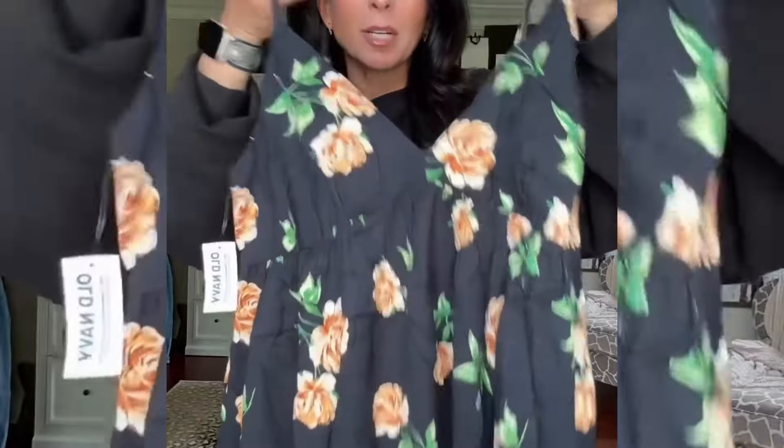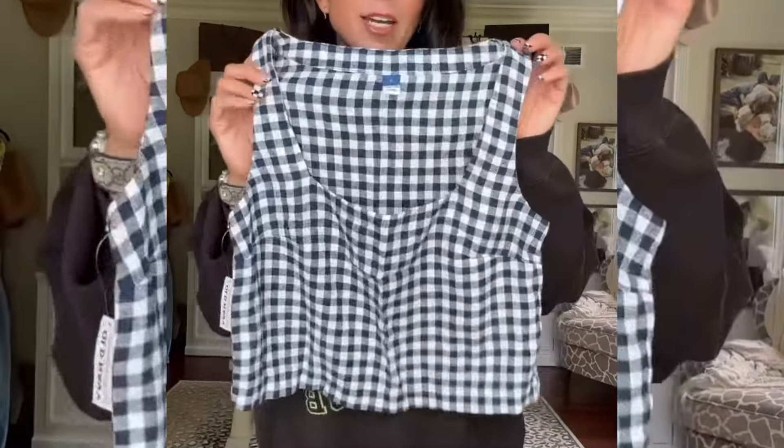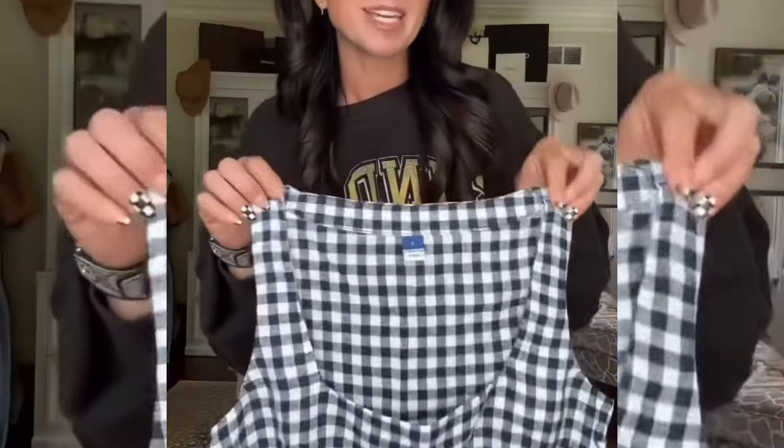I also did this dress — so pretty, love the print on it. I always do a small in their dresses; I sometimes feel like they run a little bit big. This I also got as a set, so here's the little top.